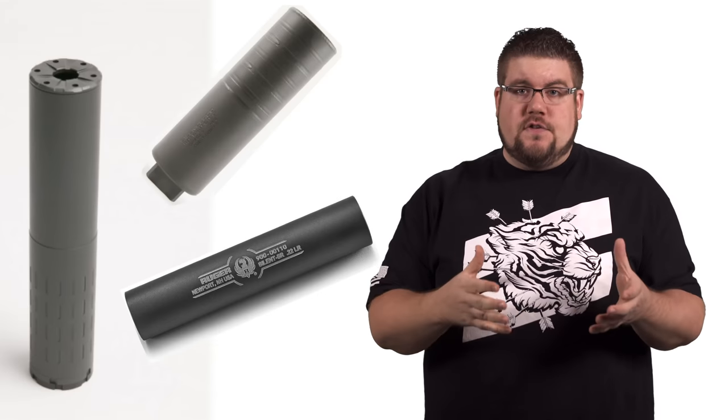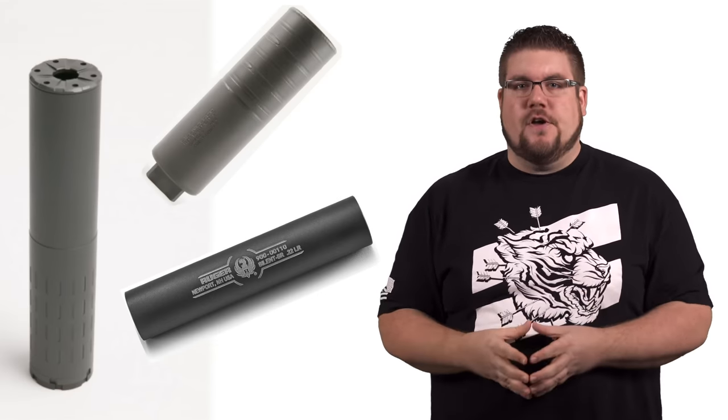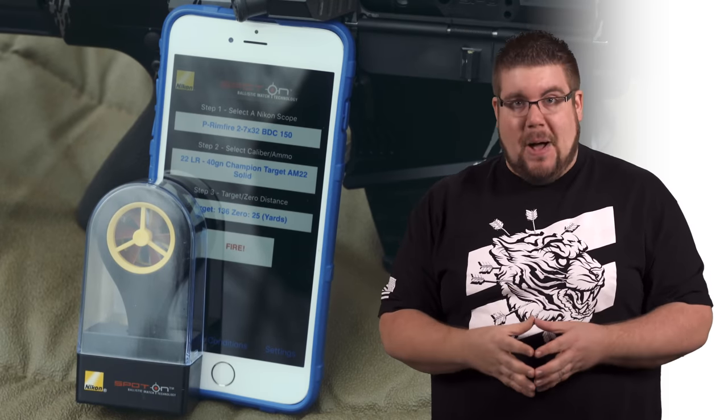This week on TGC News: new suppressors from Ruger and Silencer Co., Hickok45 gets the ban hammer, and hashtag Not a Review on the Nikon Spot On System.